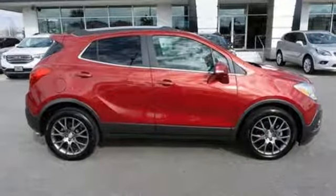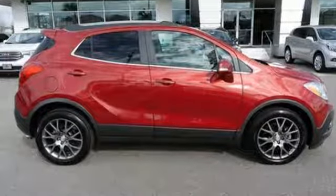Buick. Expect more than you'd imagine. See it for yourself when you take it for a test drive.